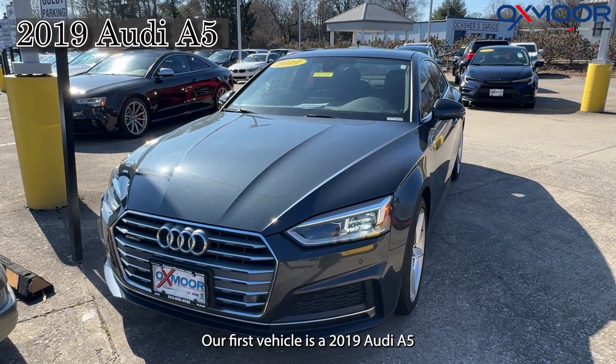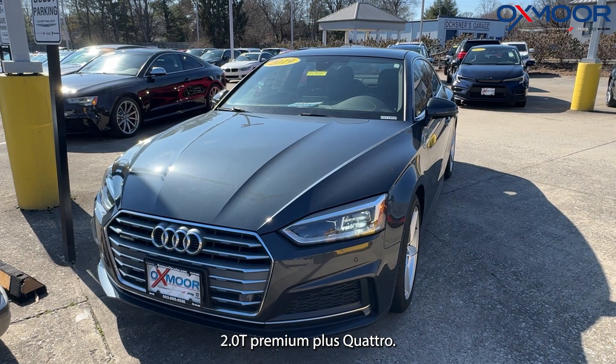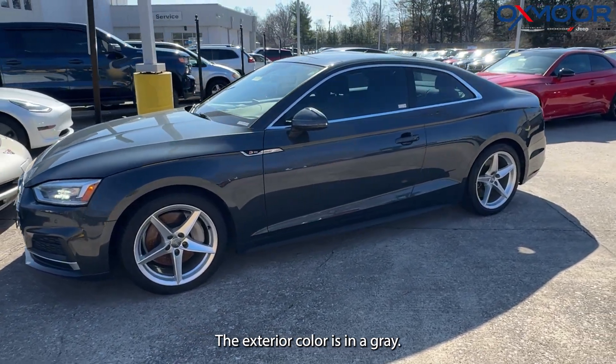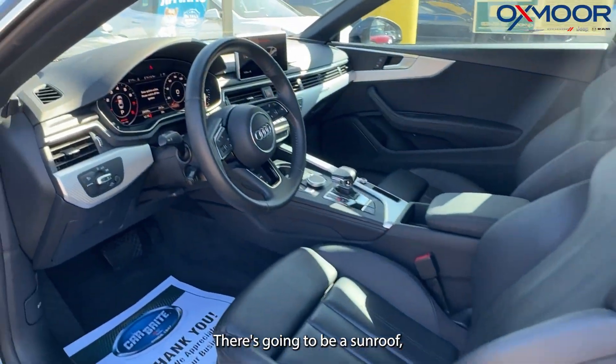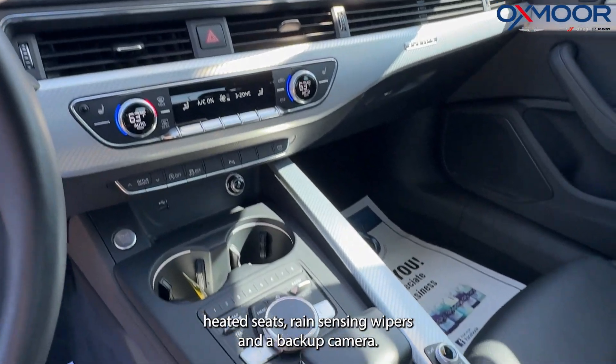Our first vehicle is a 2019 Audi A5 2.0T Premium Plus Quattro. The exterior color is in gray. We're going to have alloy wheels. This is a two-door coupe. There's going to be a sunroof, heated seats, and rain-sensing wipers.